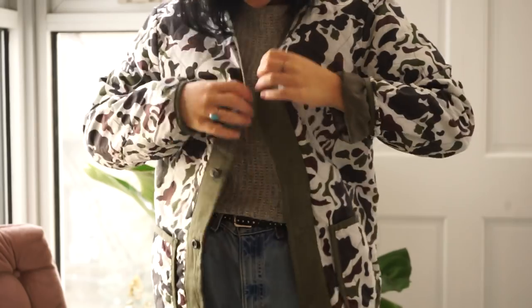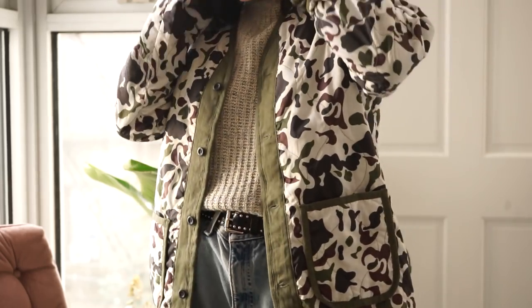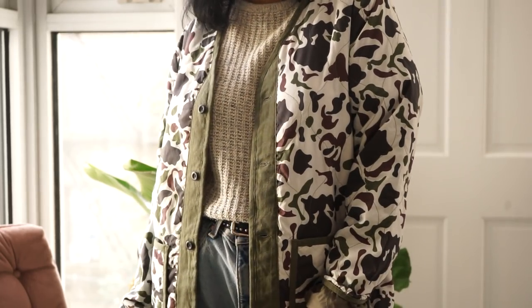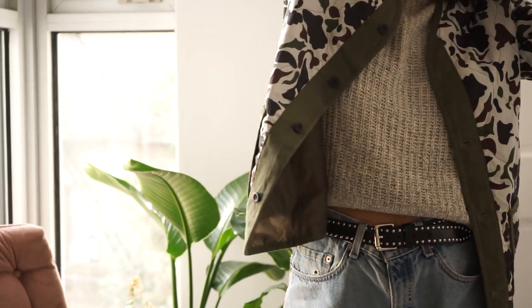One of the first pieces that has stood through the test of time for maybe the past three fall and winters is that I just love quilted jackets. I think they're really easy, they look really cool, and I just feel like I buy a new one every season. I just found this new one on Depop — this one was only $15, which is kind of crazy because it's really nice and it's Levi's, so yeah, this was a steal.